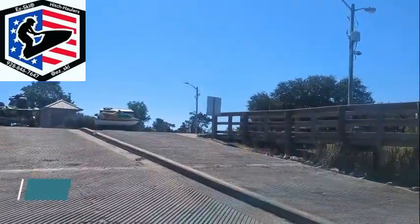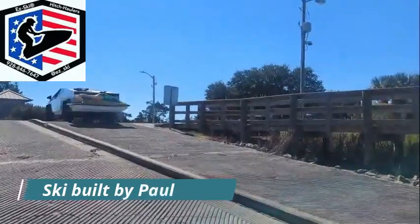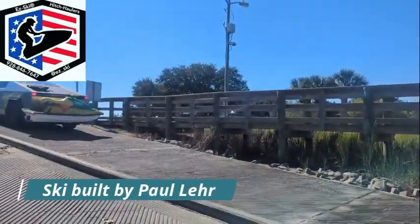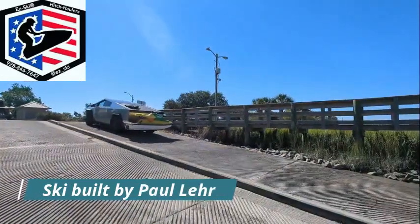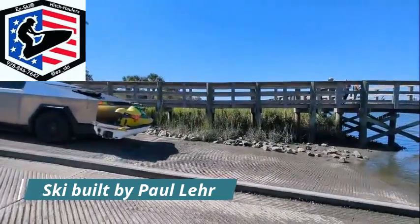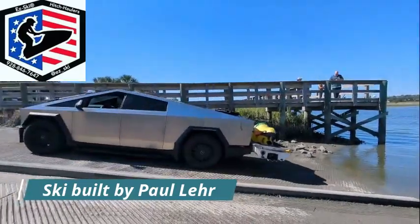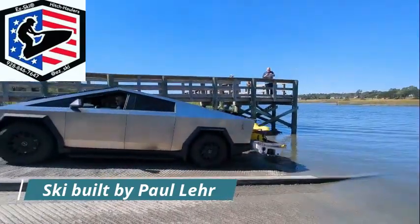This is me using the Easy Hitch Hauler to cart my Yamaha Wave Blaster out on my Cyberbeast, to drop it in the water and go ocean riding in a little October ride, a little chilly. But as you can see, my Wave Blaster is towed safely on the Easy Hitch Hauler.